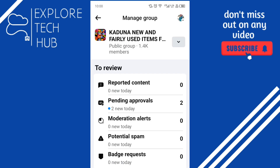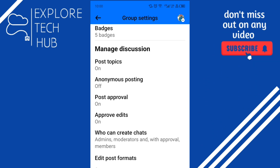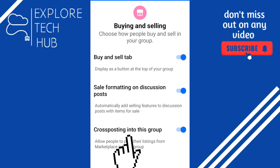Tap on 'Manage,' then scroll down a bit and you're going to get to 'Settings.' Under Settings, you see 'Group Settings' — tap on it. When you scroll down again, you're going to see 'Other Features,' and under Other Features you see 'Buying and Selling' — tap on it.